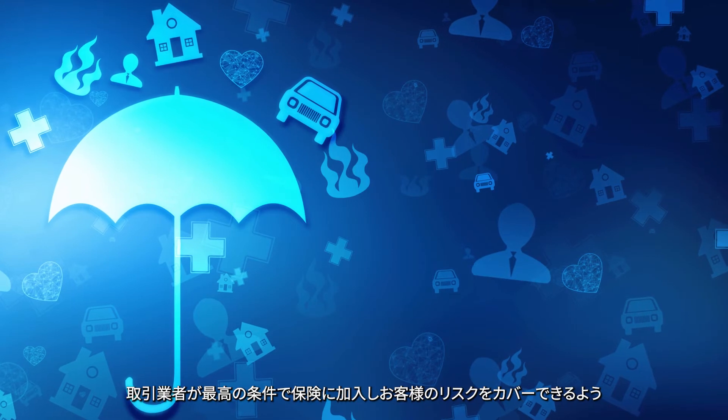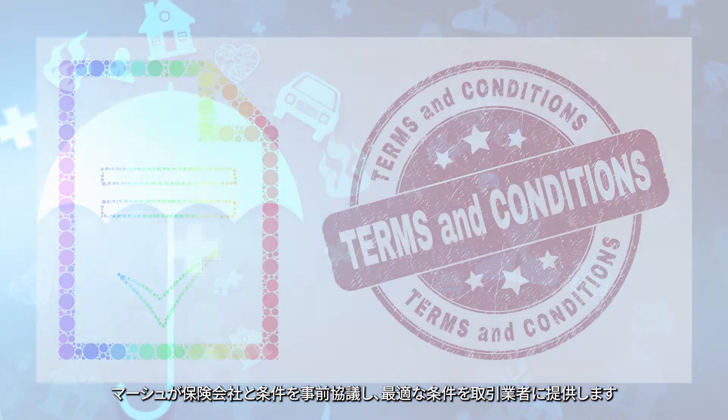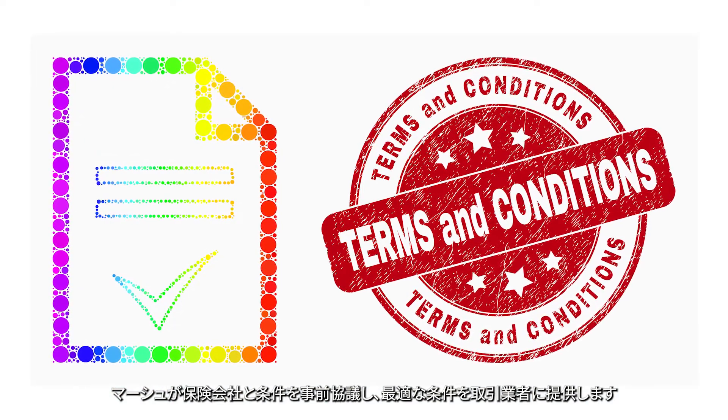Marsha helps you achieve the most favorable terms and conditions for your vendors to cover your risks by having pre-negotiated terms and conditions with the insurance markets for all your vendors under a portfolio.